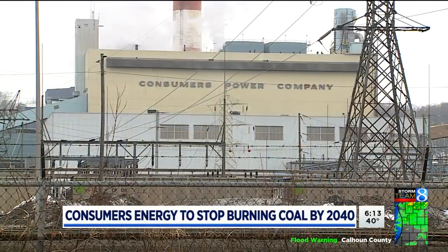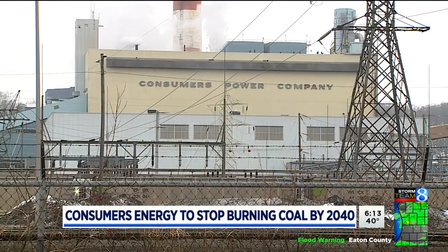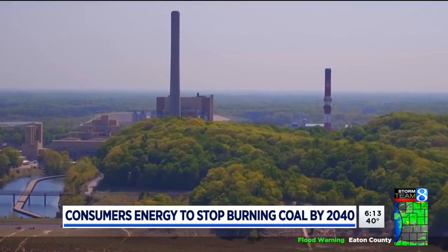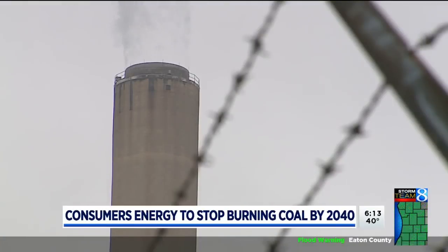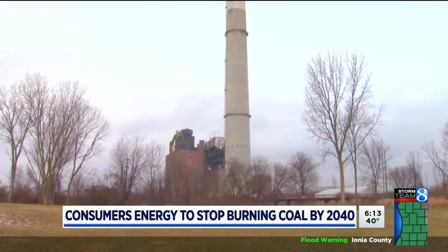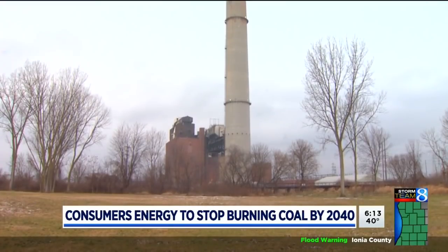The plant, built in 1962 when the utility was known as Consumer's Power, sits on about 2,000 acres on the Lake Michigan shoreline just north of Holland. The decision is part of an effort by Consumers to reduce carbon emissions by 80 percent. Seven other plants were shut down last year, including the B.C. Cobb plant in Muskegon.